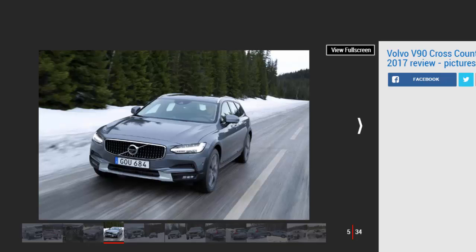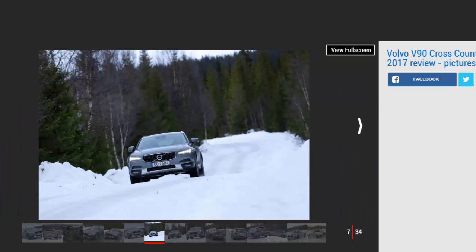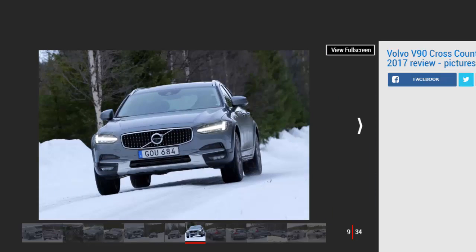Now with an XC40 due before the end of 2017, things are showing little sign of slowing. The V90 Cross-Country is Volvo's latest off-road load lugger. Using the standard estate as a base, engineers have raised the suspension by 65 millimetres, added protective body cladding, and installed a new off-road setting for the car's drive mode selector. Our test took place in ice and snow-covered Sweden.